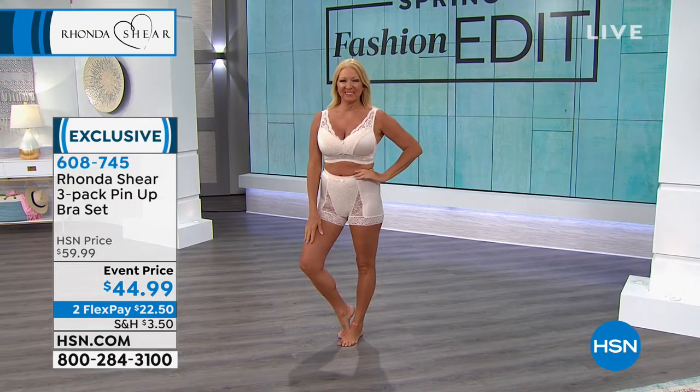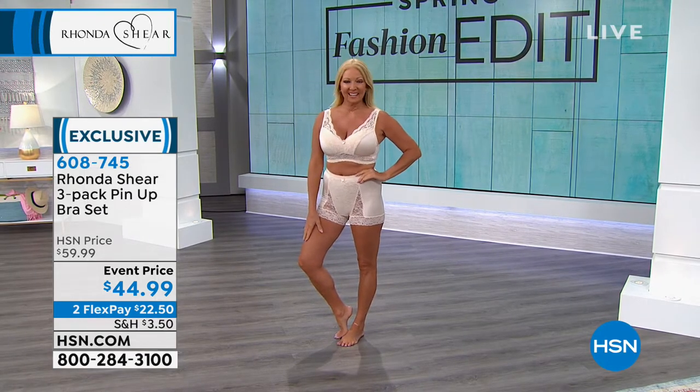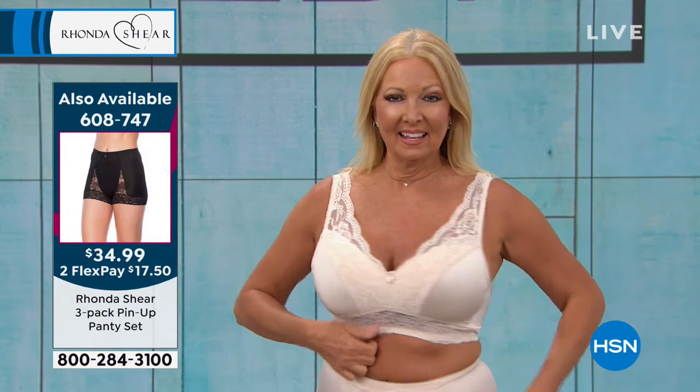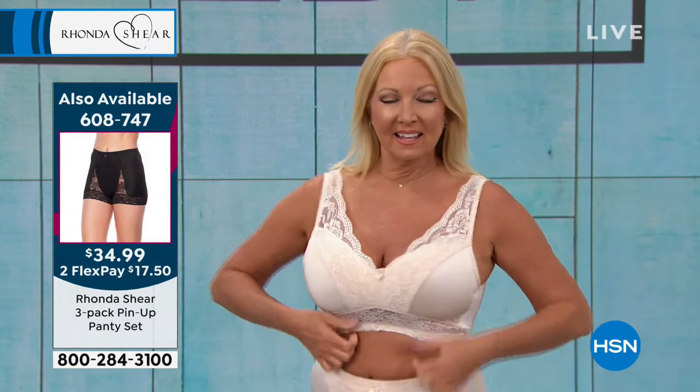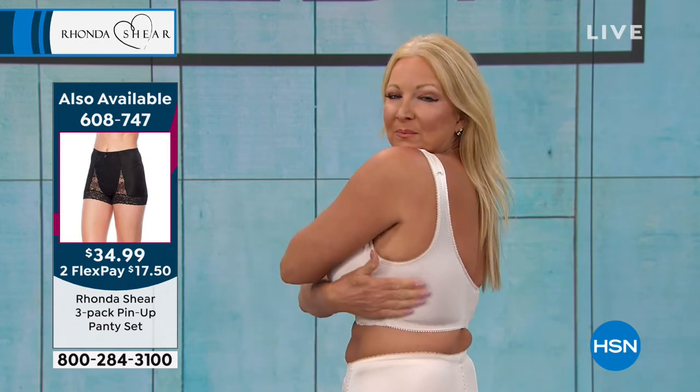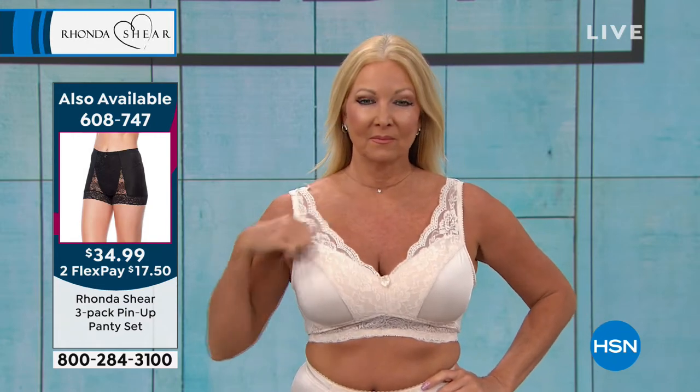We have the best prices we've ever offered. We took the three-pack of the Pin-Up bra from $59 down to $44.95 for three of them — with the lace, that's gorgeous. That means you're paying about $15 a bra as opposed to $25 a bra. The three-pack of the Pin-Up panties are $34.99, which is $10 off the panties.